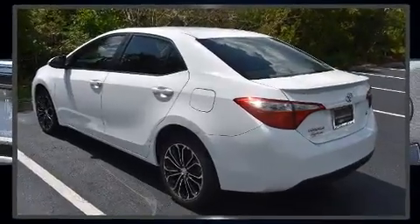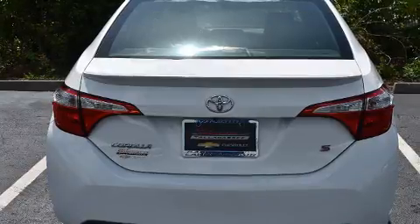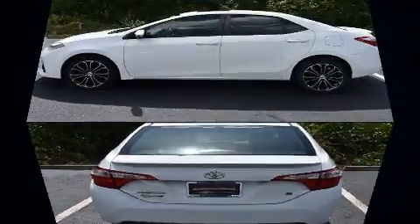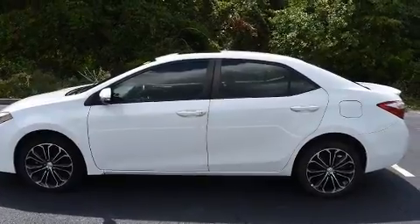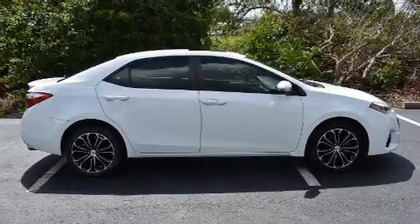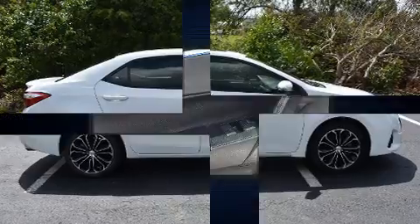Toyota infused the interior with top-shelf amenities such as a tachometer, a trip computer, and one-touch window functionality. Premium sound drives six speakers, providing you and your passengers a sensational audio experience.